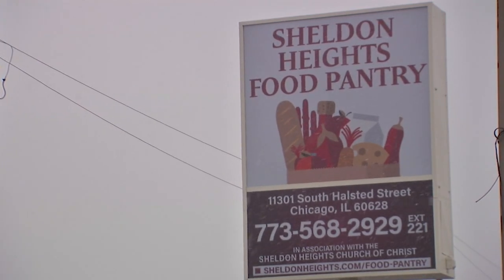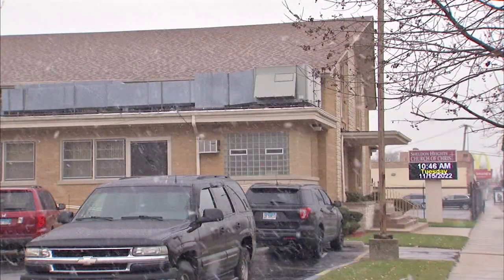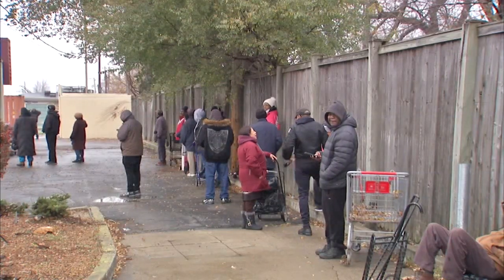The Sheldon Heights Food Pantry sits next door to its namesake church on the far south side. It is a client-choice pantry, which means community members get to pick and choose the food they need. This is more like a small convenience store shopping experience versus somebody walking up and being given a box or a bag of food.